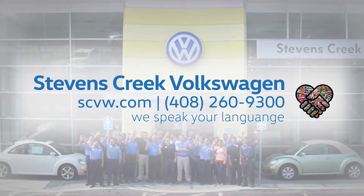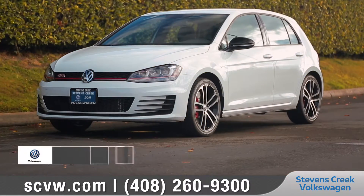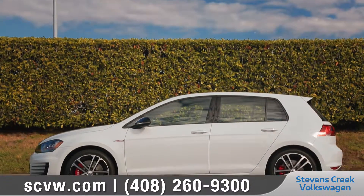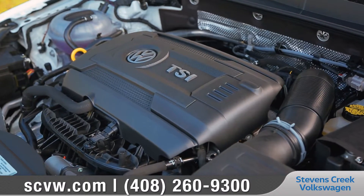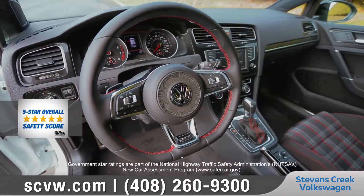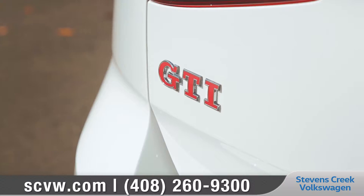Hi, I'm Daniel with Stevens Creek Volkswagen, the number one international dealer. Today we'd like to talk about the 2017 Volkswagen Golf GTI. With aggressive styling that complements its high-performance nature, the turbocharged seventh-generation Golf GTI is fast and fun. It also earned a five-star overall safety rating from the National Highway Traffic Safety Administration. Come with us as we take a closer look.